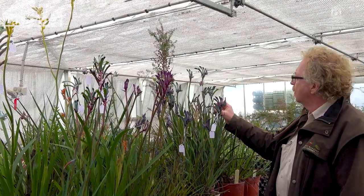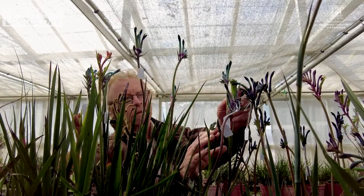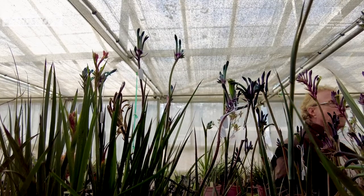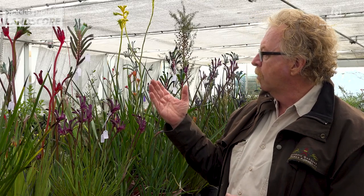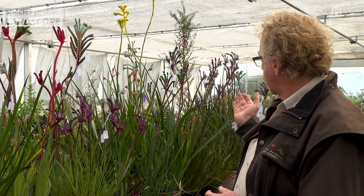We first started working on kangaroo paws here at Kings Park probably back in 2007 with a real focused program. What we were aiming for at that time was to bring disease tolerance into the genus, but then serendipitously, out of doing that crossing, selfing, and sib crossing, the first blue kangaroo paw emerged. You can see we've got different shades of blue — this pale blue here, darker blues — as well as great reds, yellows, everything really that you could wish for.